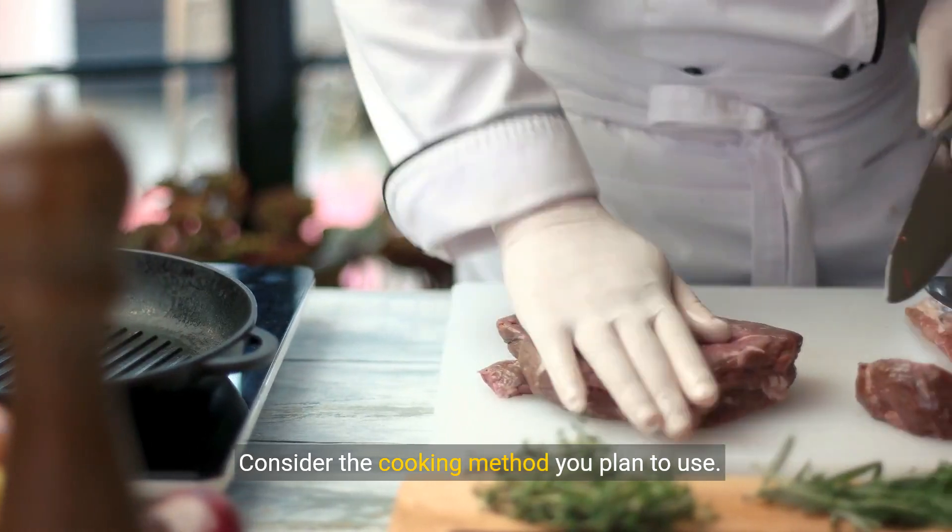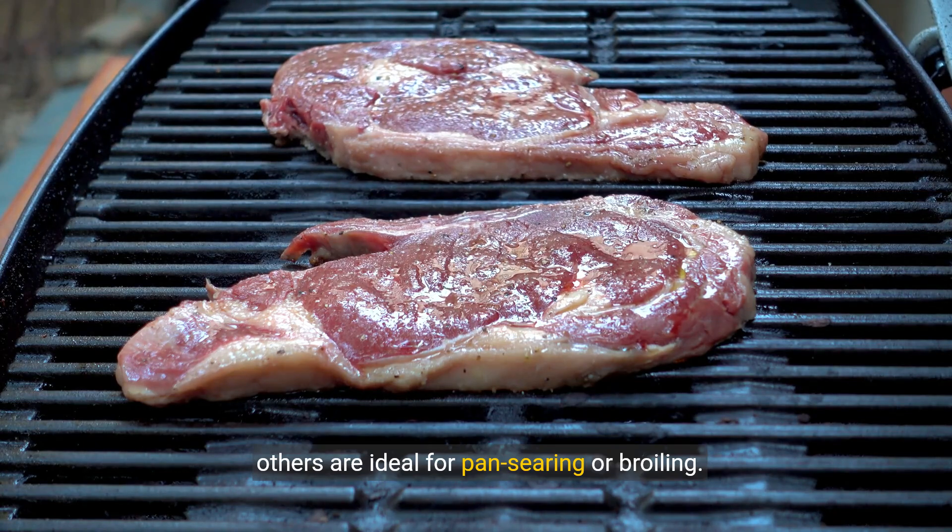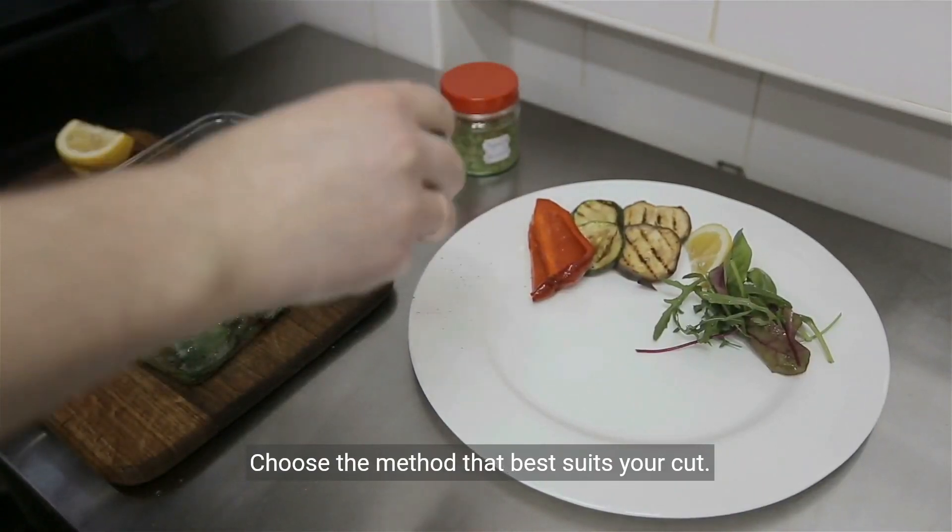Consider the cooking method you plan to use. Some cuts are better suited for grilling, while others are ideal for pan searing or broiling. Choose the method that best suits your cut.